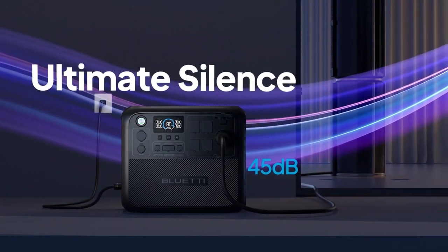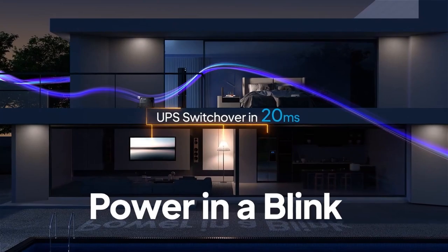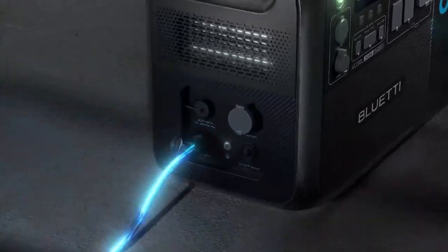However, the one downside is its weight. It's around 90 pounds, which is a bit heavy. But overall, the AC200L is a reliable, high-capacity power solution that's ideal if you need a long-lasting power source in a versatile package.